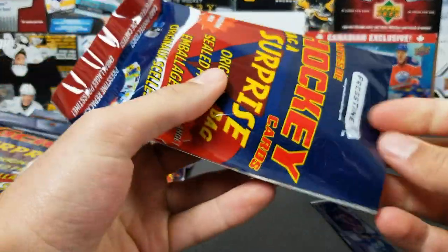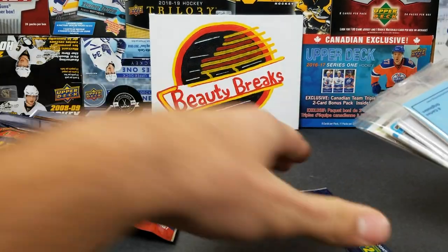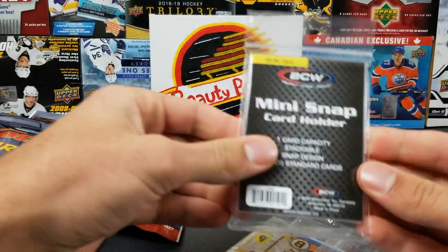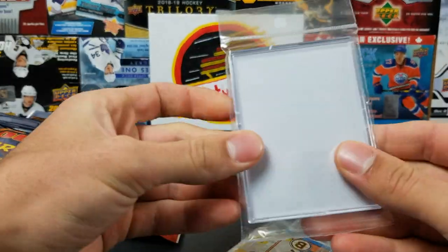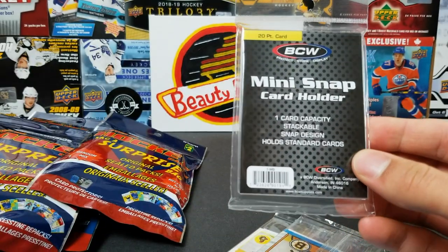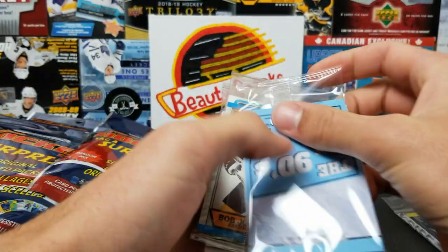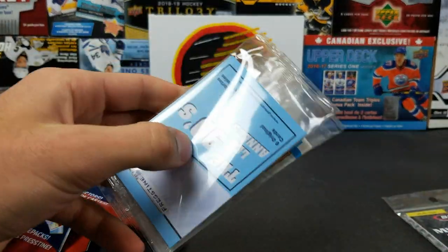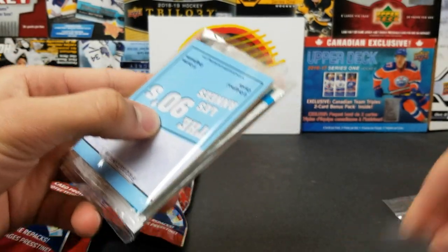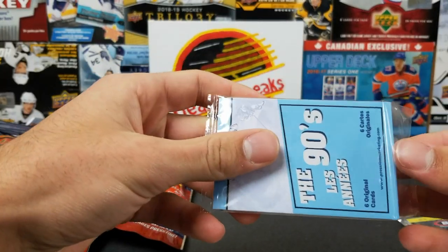For this one we got a mini snap holder, so you can get card supplies. This is like a really cheesy one-touch little snap holder — BCW brand.